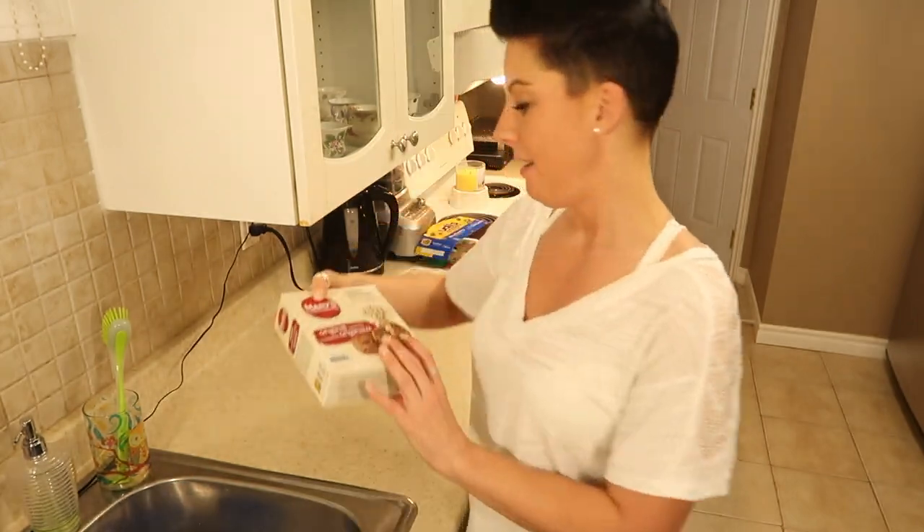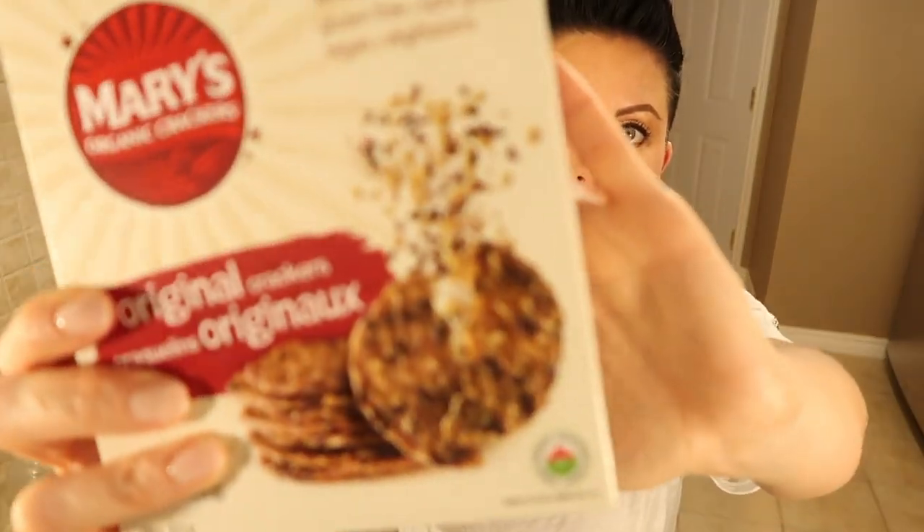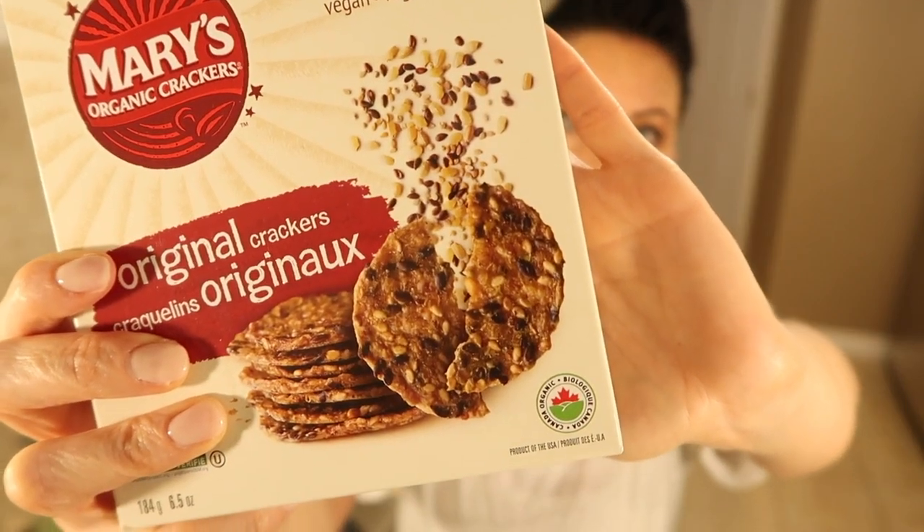Mary's Crackers — not from Home Cents, these are from the grocery store. Unbelievably delicious. Only 140 calories for 13 crackers. Macros: 5 grams of fat, 21 grams of carbs, 3 grams of protein, zero sugar. Gluten-free, full of iron, fiber, and potassium, zero cholesterol. They are totally full of seeds and very filling. They come in different flavors. I love Mary's Crackers.